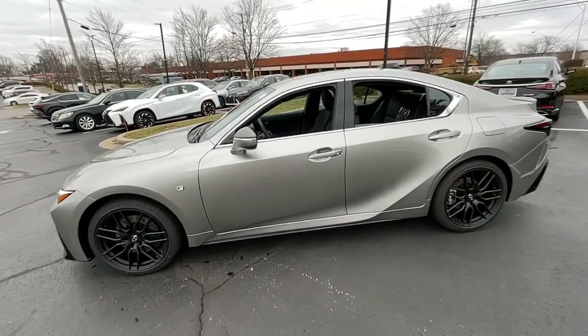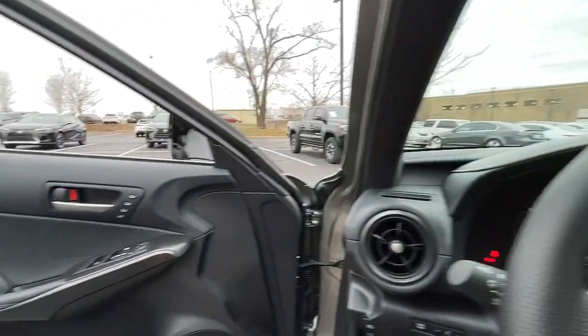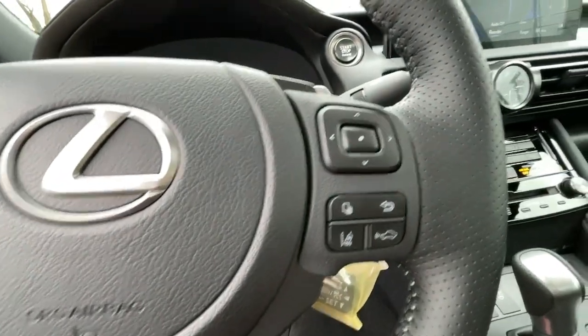These are just some of the great options this vehicle comes with: heated driver's seat, all-wheel drive, keyless entry, navigation system, wood grain interior trim, power passenger seat, fog lamps, heated mirrors, iPod and MP3 input, and cooled driver's seat.